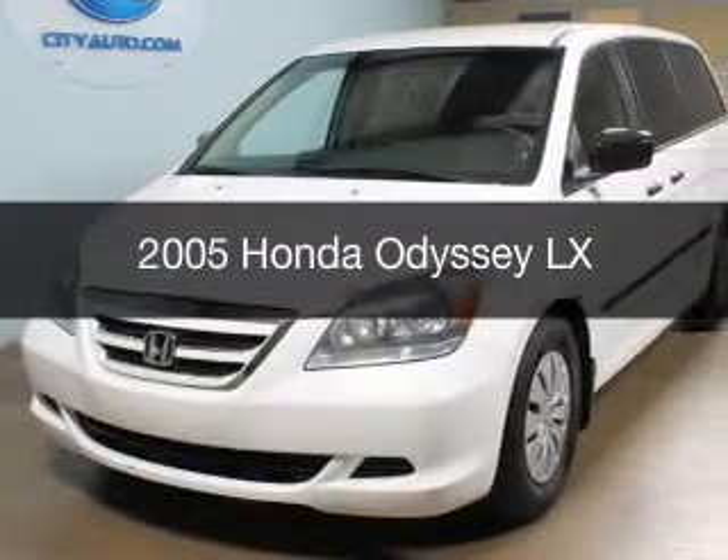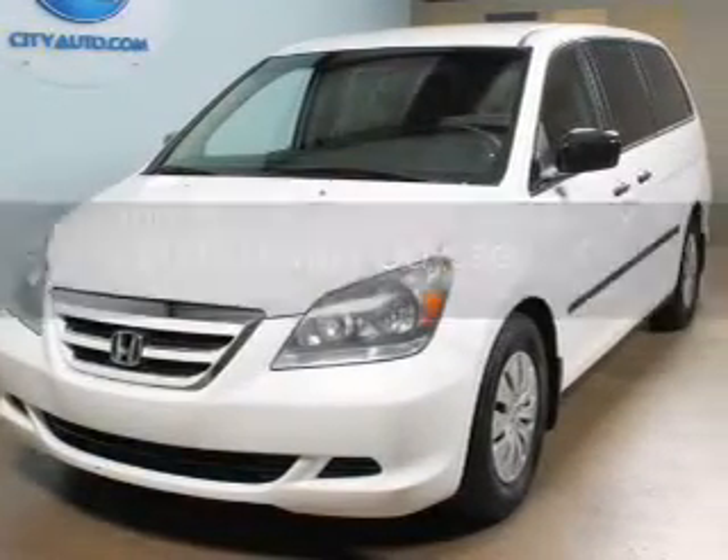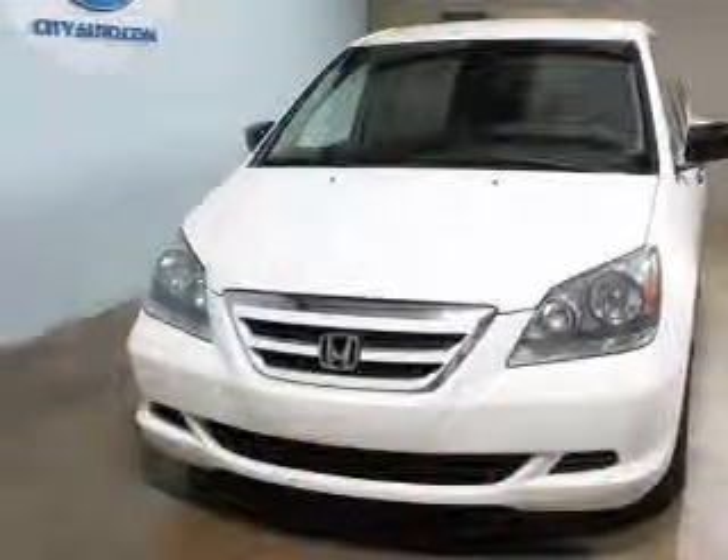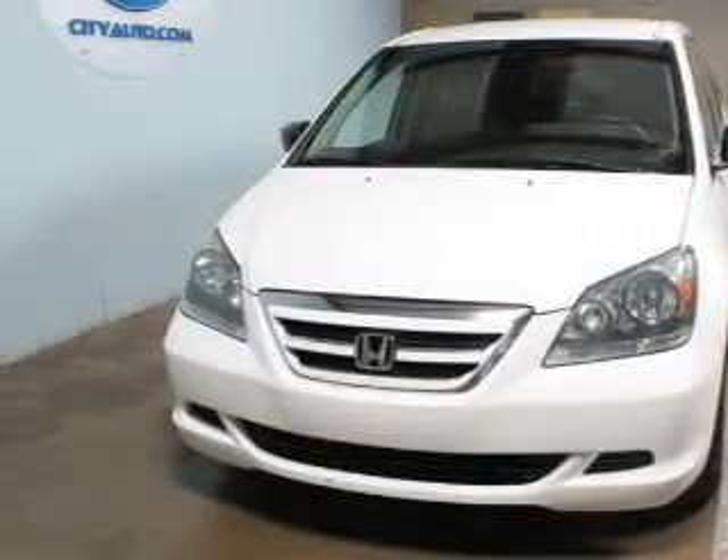This is a used 2005 Honda Odyssey, powered by front-wheel drive, a 3.5-liter 6-cylinder engine, and a 5-speed automatic transmission.